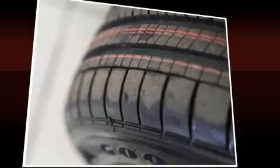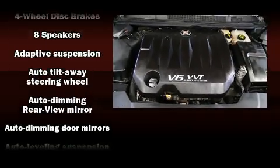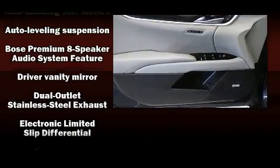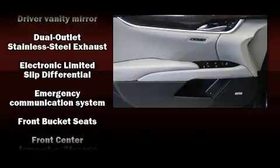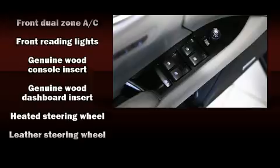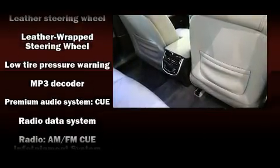CD player with MP3 capability and eight speakers, enhancing the audio experience throughout the interior. Safety equipment has been integrated throughout, including traction control, a security system, and four-wheel disc brakes with ABS.